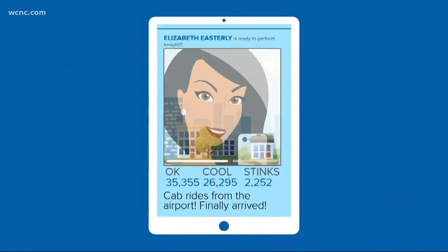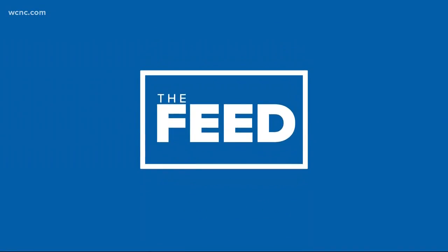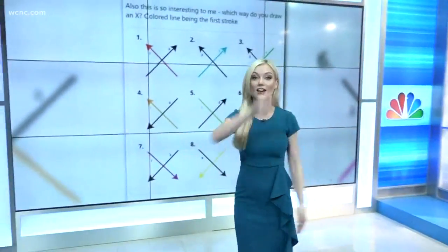Turning to trending right now, it's something that should be quite simple — making an X, the letter X. I don't even get this. So Rachel, what's going on with this whole debate? Here's the thing: draw an X real fast in the air. I saw you both started to — I think you did it the same. Here's the thing: it's dividing the world. How do you draw an X?